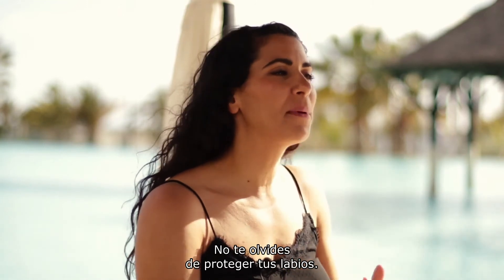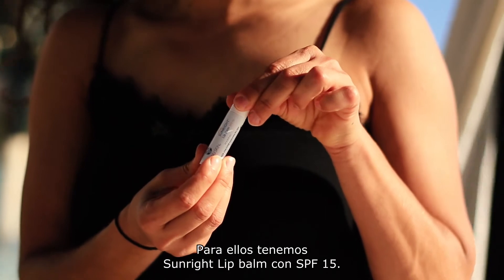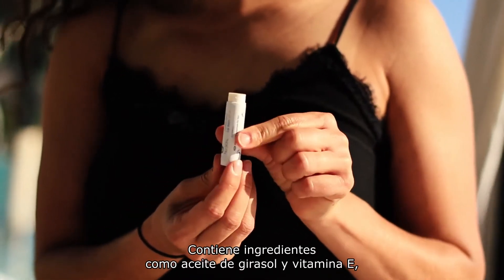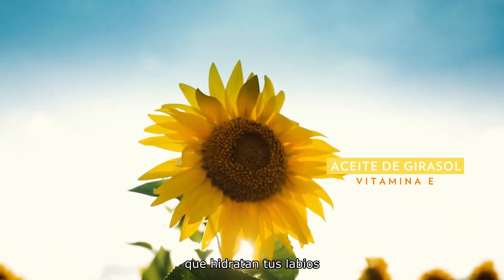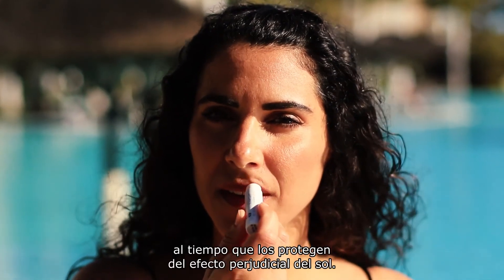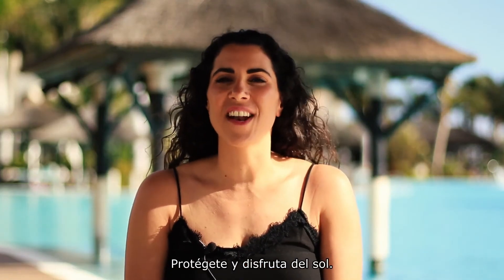Besides this, you should remember to protect your lips. And for that we have Sunrite lip balm with SPF 15. It contains ingredients such as sunflower oil and vitamin E, so it's really going to give some moisture to your lips and at the same time protect it from the harmful effects of the sun. Stay safe and enjoy the sun.